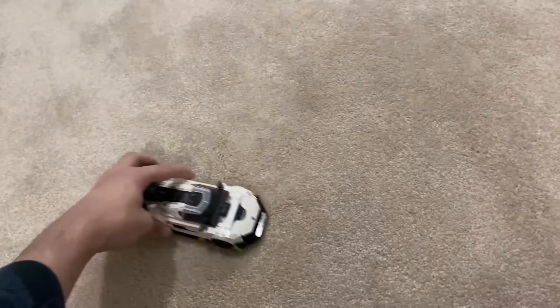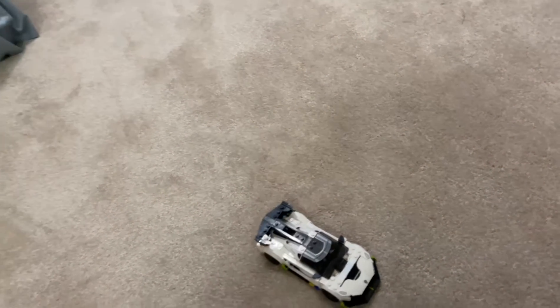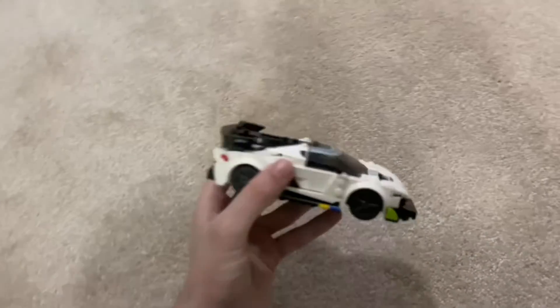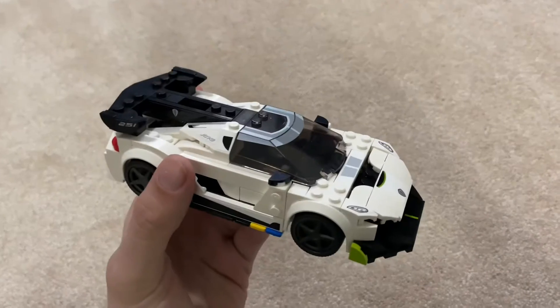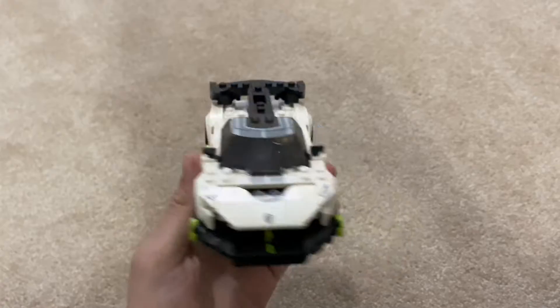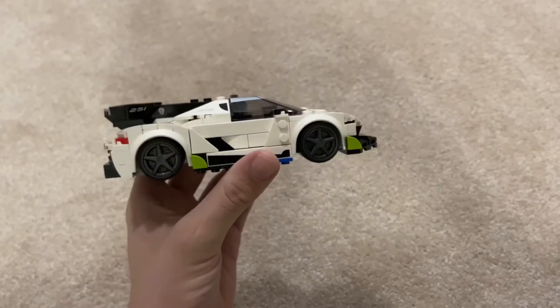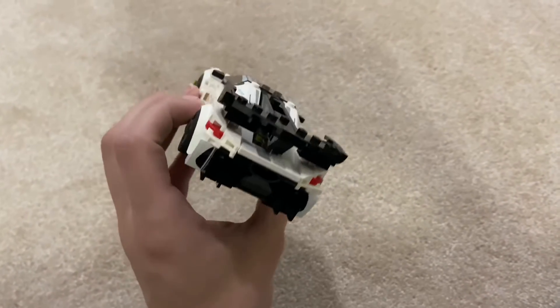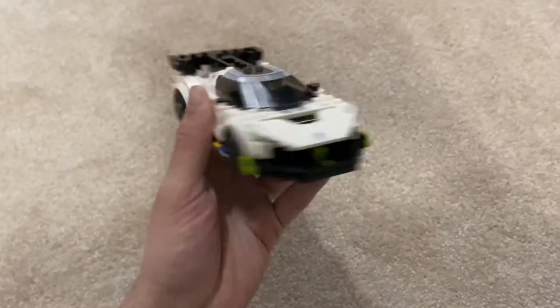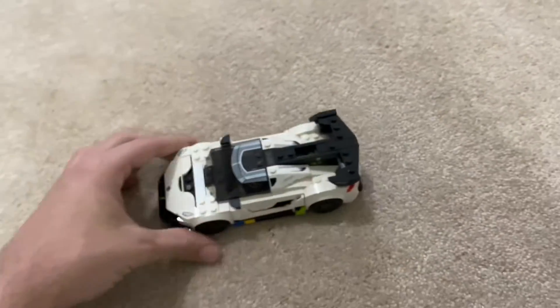So the first thing I got is a new Speed Champions LEGO set. It's the — Kenoken or whatever it's called. Someone in the comments will probably recognize it and tell me what car it is. Yep, it drives. It can go forwards and backwards. It's a car.